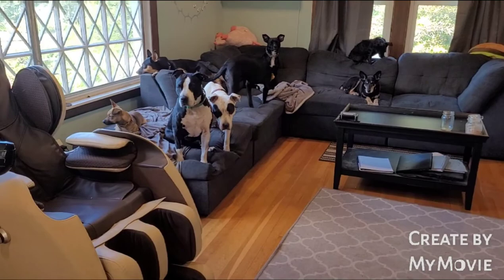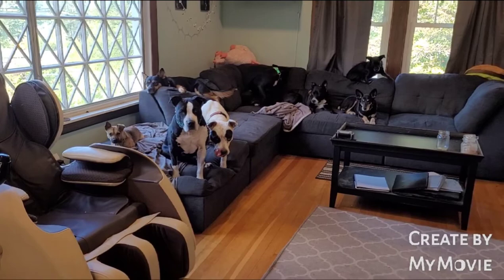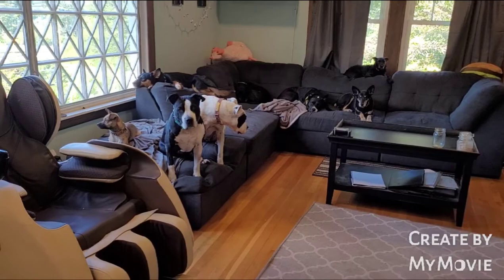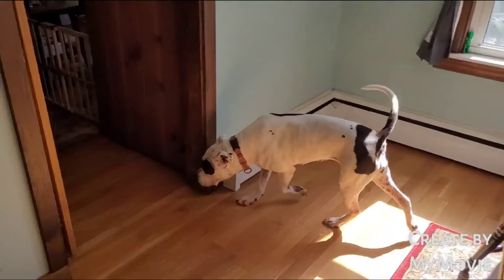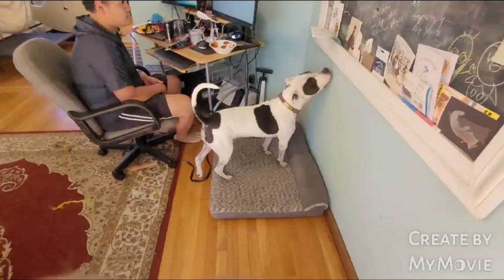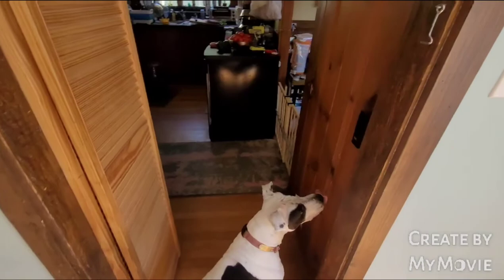One last trick I didn't get to show earlier is a search command. Right now my dogs just search for a unique treat that they don't normally get — they follow the scent and find the treat. In the future I might do scent work with a couple of them, but it's a nice activity for rainy days. We hide treats all throughout the first floor of our house.